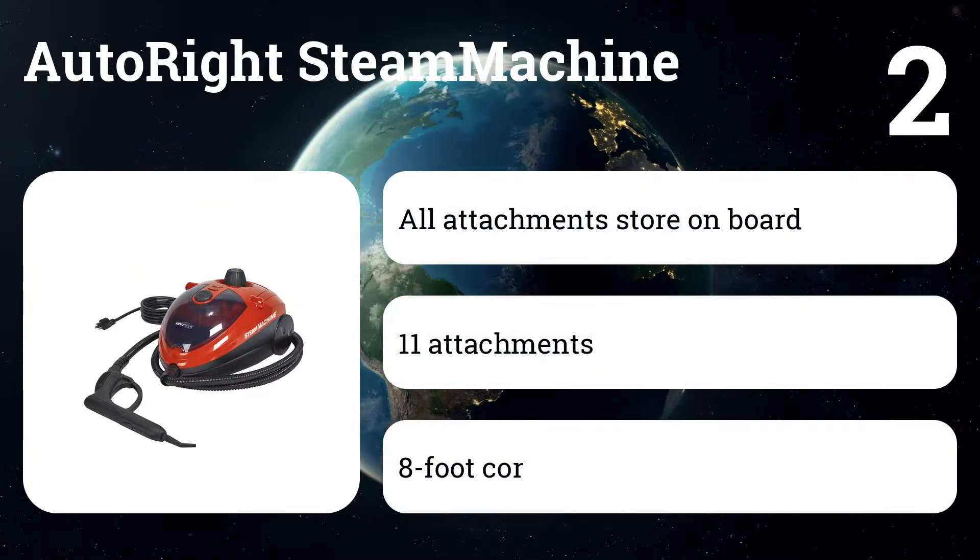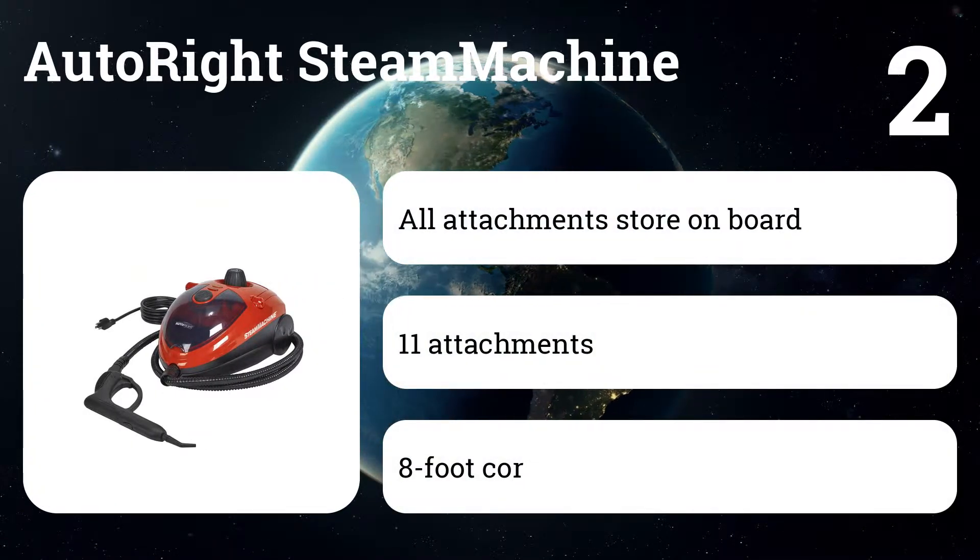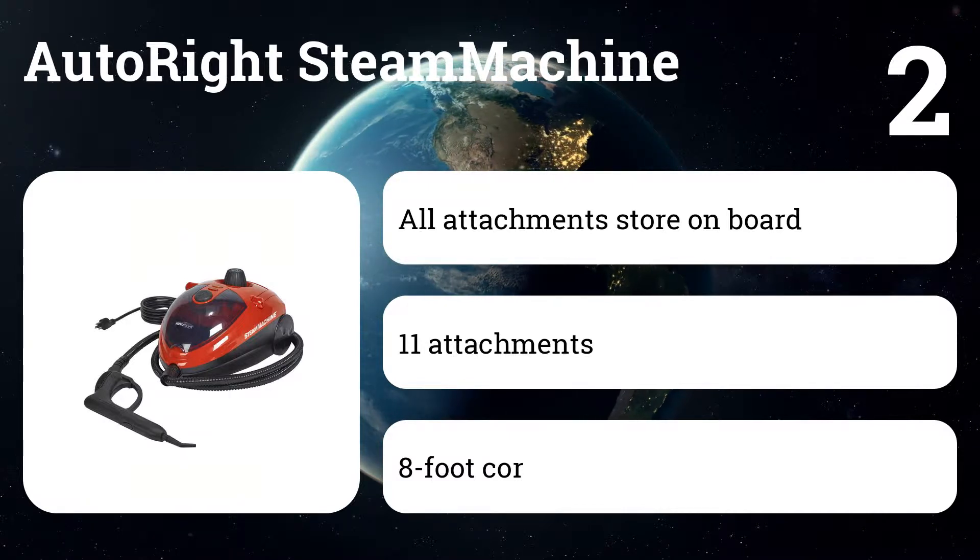Number two: Autorite Steam Machine. It works great and really refreshes the interior of even older automobiles. It is a great choice for small jobs around the house.